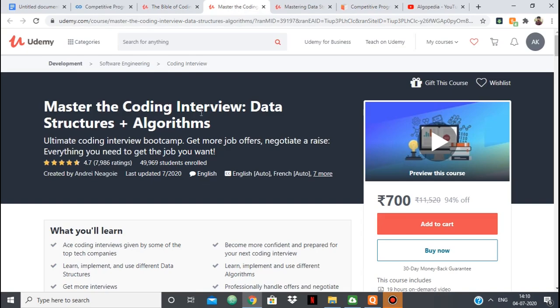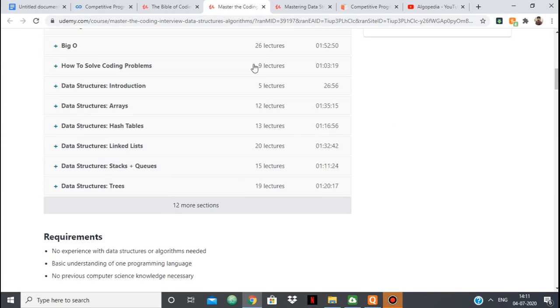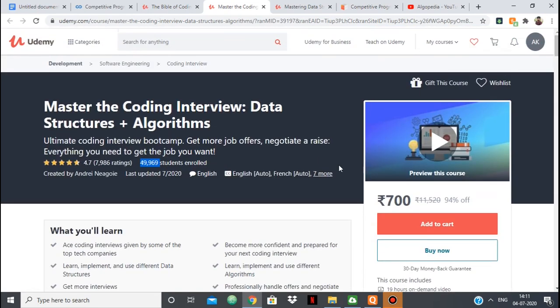Next up we have Master the Coding Interview. This one is inclined more towards the coding interview, but it covers data structures and algorithms in a very sequential and detailed manner. As you know, data structures and algorithms are needed while doing competitive programming. It has almost 50k plus registrations, good reviews, and a good rating. It covers almost everything related to data structures and algorithms, though it is more inclined towards coding interviews.